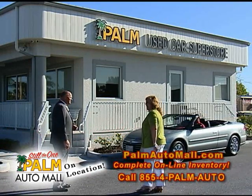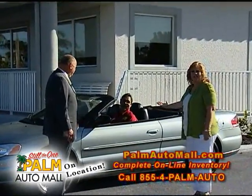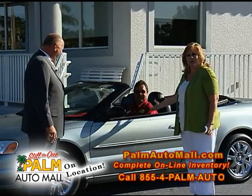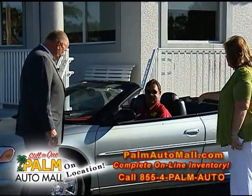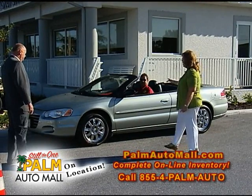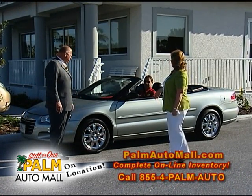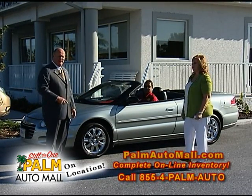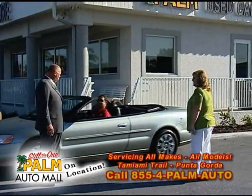Here's our man Magic — Magic Metz. He's been with us a long time. He does magic for you and makes high prices disappear. This is a 2004 Sebring, limited edition, leather, chrome wheels, power windows, power locks. We're selling this for $6,999. A nice clean convertible with chrome wheels under $7,000 — you've got to come to Palm to check out some of these values. They're unbelievable.